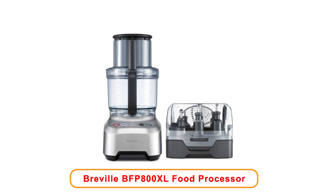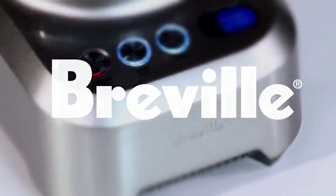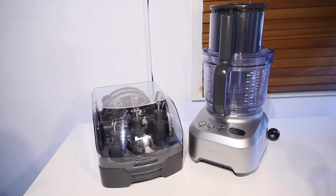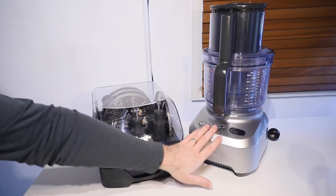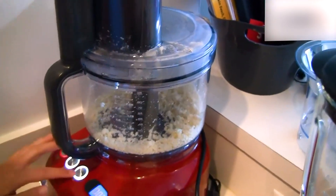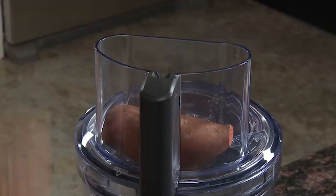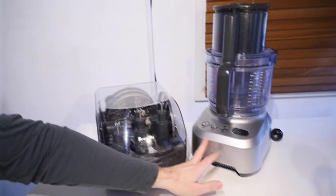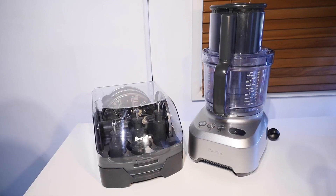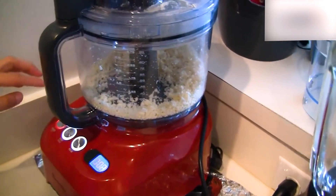Number 3: Breville BFP 800XL Food Processor. The Breville BFP 800XL Food Processor is an excellent tool for anyone who loves to cook. This stainless steel appliance brings elegance and efficiency to the kitchen. Its powerful motor ensures that you can tackle a variety of food preparation tasks with ease, making it suitable for both beginners and experienced cooks. The design includes options for slicing, chopping, grating, and mixing different ingredients — perfect for making salads, sauces, and even dough. The stainless steel construction is durable, helping to withstand frequent use in a busy kitchen. The large capacity bowl accommodates substantial amounts of food, making it ideal for families or gatherings.